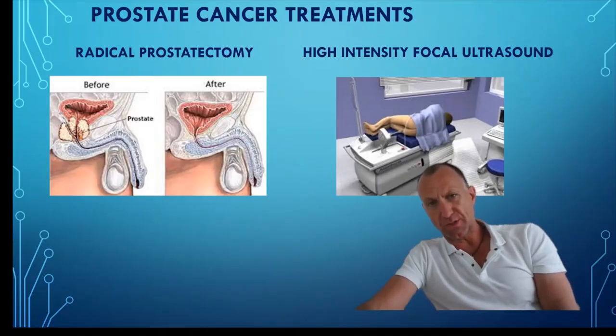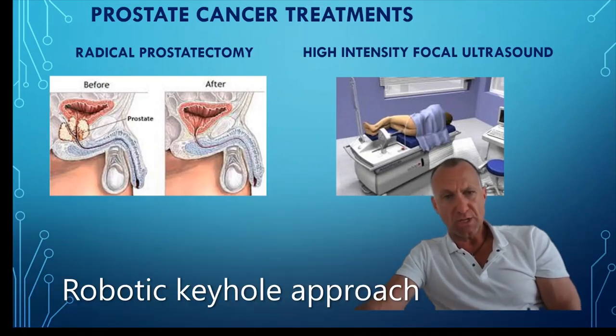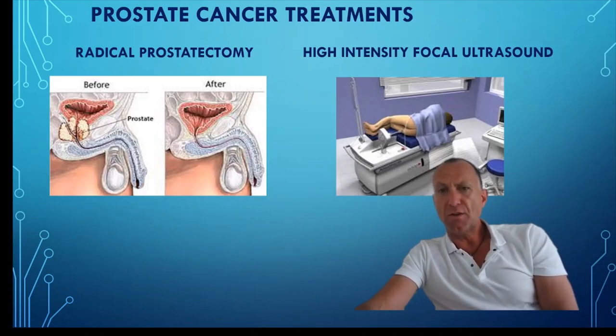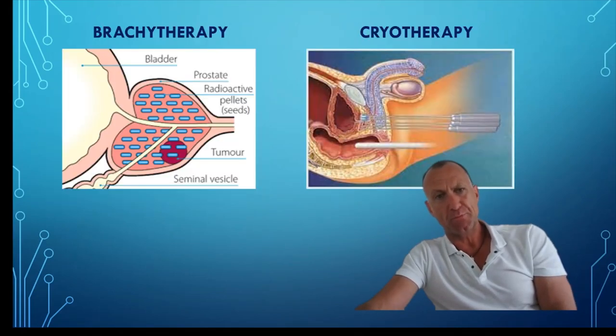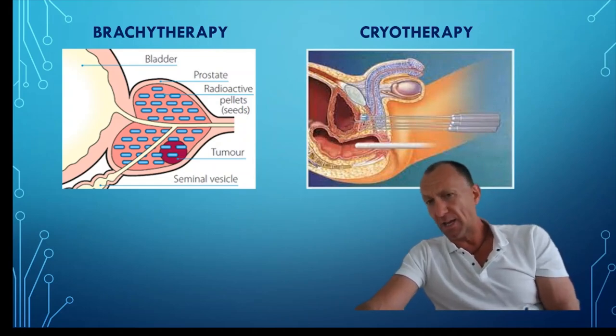Let's look at some of the treatment approaches to prostate cancer. One of the oldest is a radical prostatectomy — direct open surgery which removes the prostate tumour, possibly some of the seminal vessels and local lymph nodes. Depending on discussion with your surgeon, they may consider a robotic keyhole approach. Another treatment is HIFU, or High Intensity Focused Ultrasound, where high frequency ultrasound energy is used to heat and destroy the prostate cells, usually via a probe in the rectum. Brachytherapy involves radioactive seeds placed inside the prostate to destroy tissue locally. Cryotherapy, where needles are inserted and a gas is released to freeze and destroy prostate tissue, is also available, though not widely on the NHS.